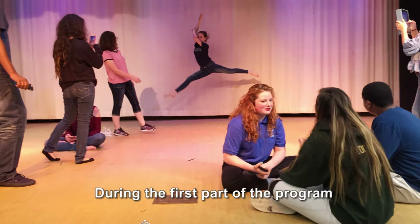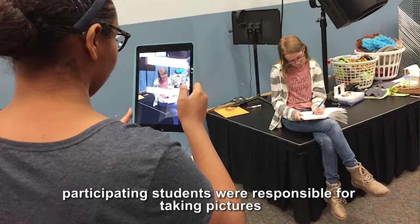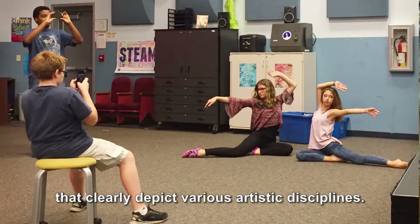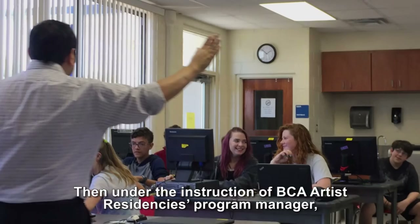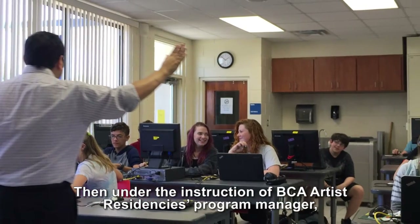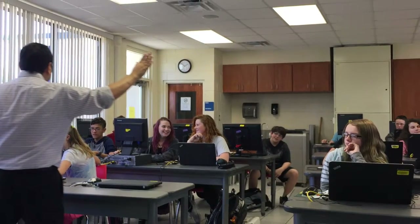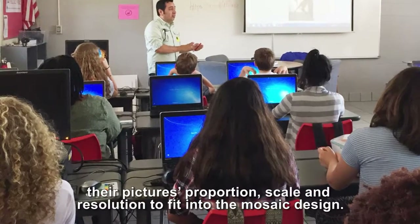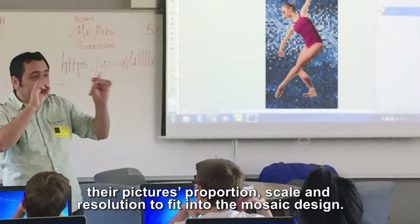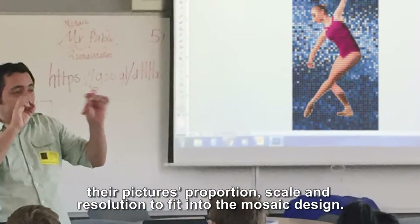During the first part of the program, participating students were responsible for taking pictures that clearly depict various artistic disciplines. Then, under the instruction of the BCAA Artist Residence Program Manager, participants learned how to use computers to calculate and modify the picture portion, scale, and resolution to fit the mosaic design.